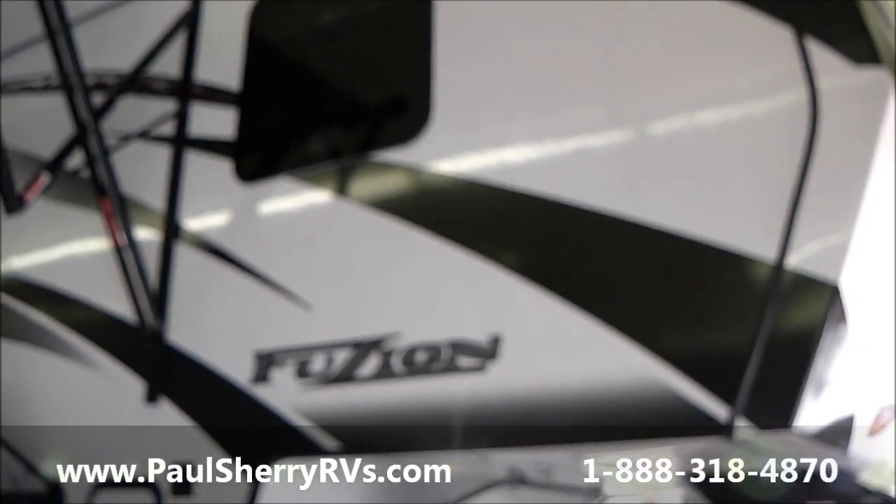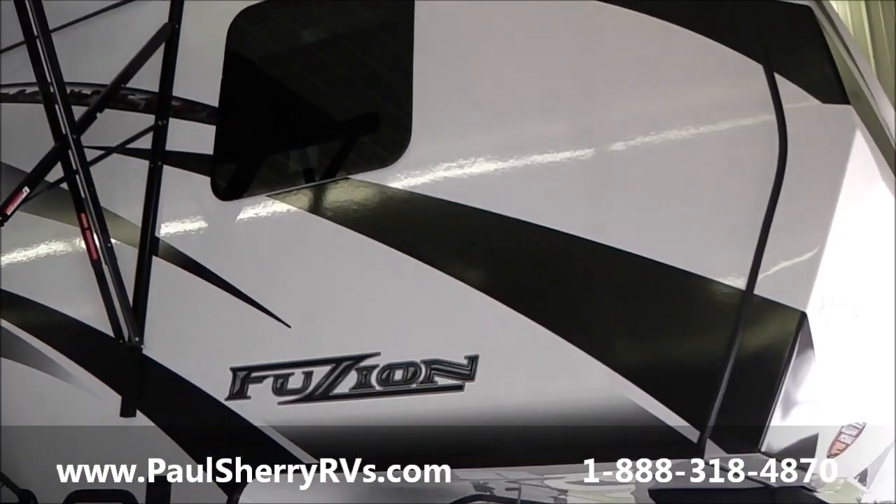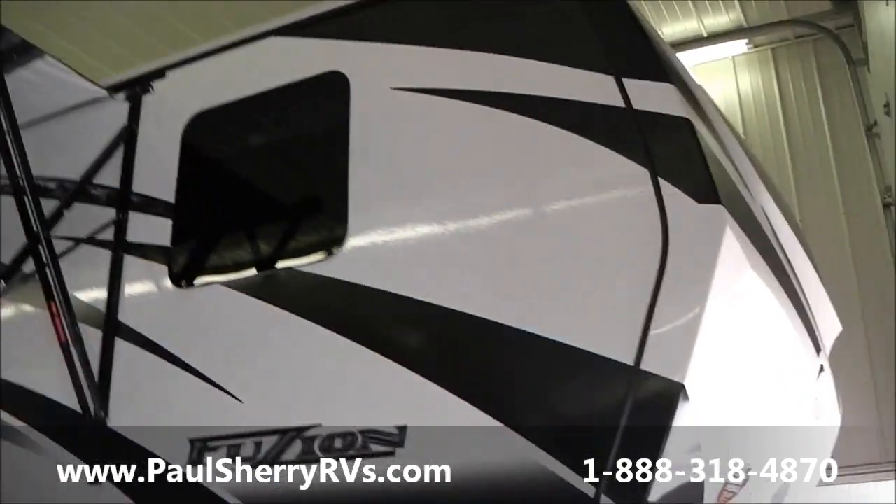Welcome to Paul Sherry RVs in Piqua, Ohio. Today we're going to do a walk around on the Keystone Fusion 5th Wheel Toy Hauler — a very, very nice, high-quality toy hauler.